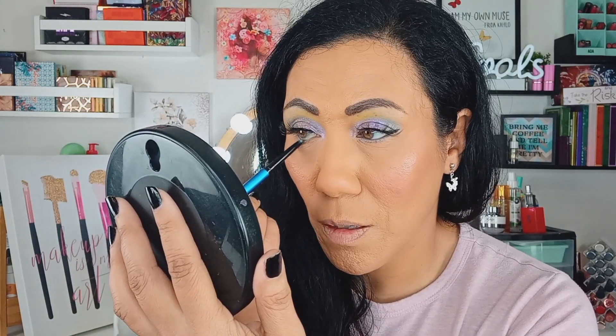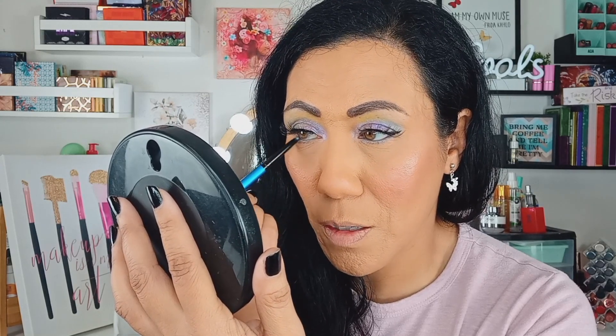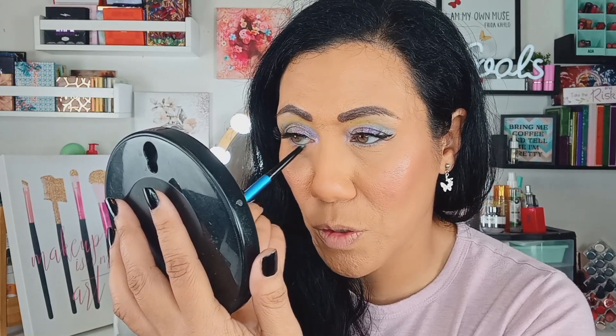In the waterline you're probably not going to see that same vibrant shift. I'm seeing a slight bit of a shift, but not as vibrant as it was in the swatch on my hand, and it does take a little bit of work to build it up in the waterline — it's not super super creamy there.